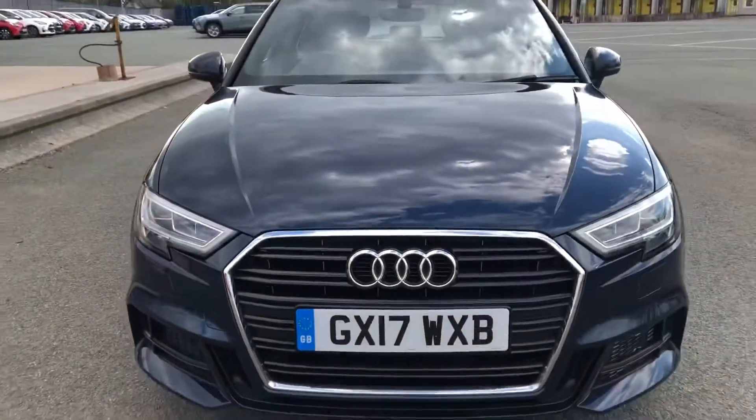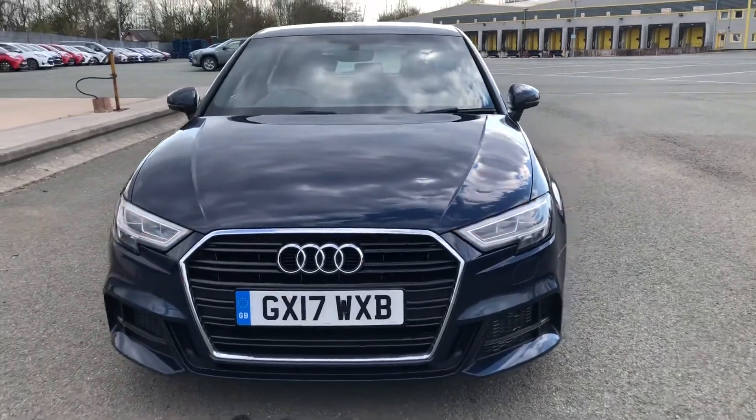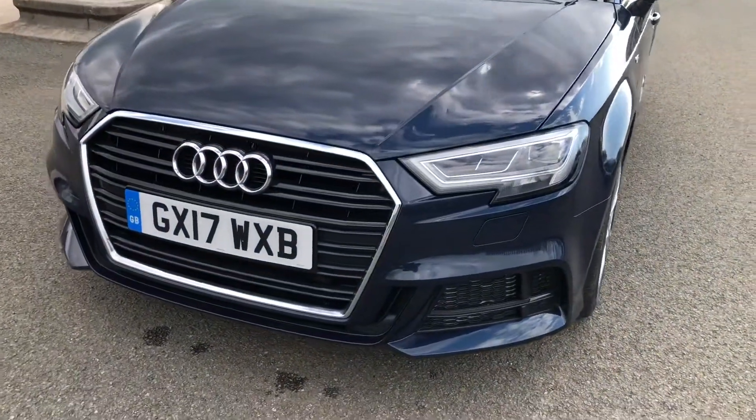Hi, this is Lauren from Preston Audi and this is the Audi A3 Sportback S-Line. This particular model has a 1.4 TFSI engine and 150 PS.